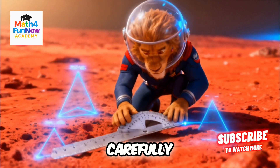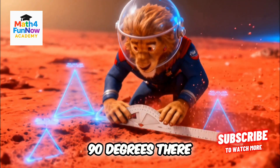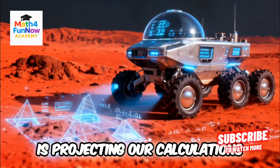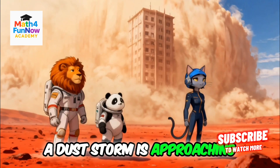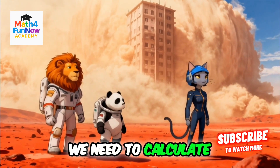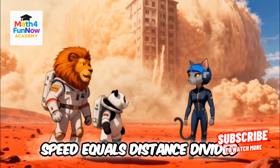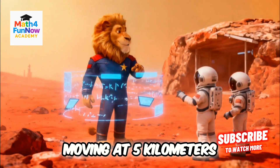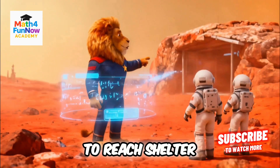Let's measure these angles carefully: 60 degrees here, 90 degrees there. Math Rover 9000 is projecting our calculations right into the sand. A dust storm is approaching — we need to calculate. Speed equals distance divided by time. If the storm is 50 kilometers away and moving at 5 kilometers per minute, we have 10 minutes to reach shelter.